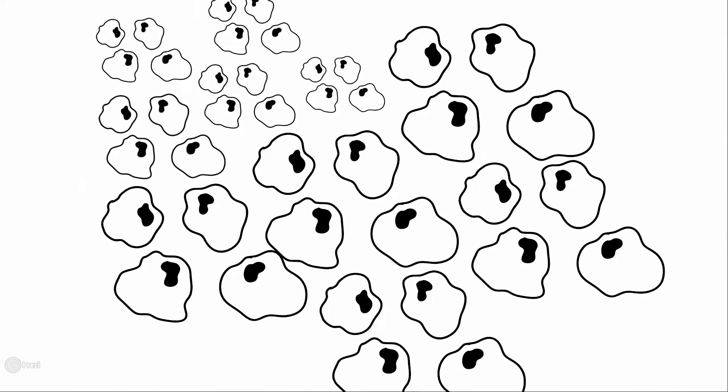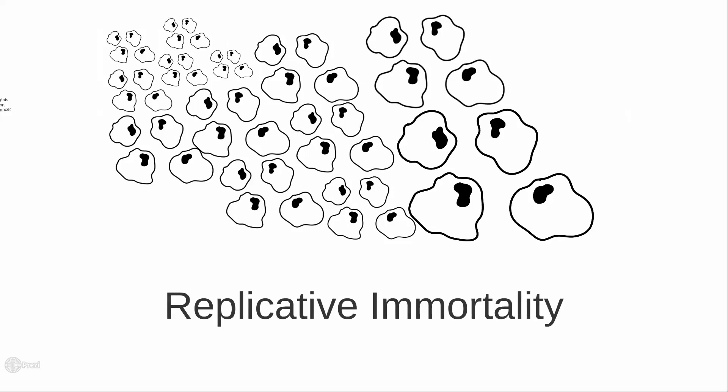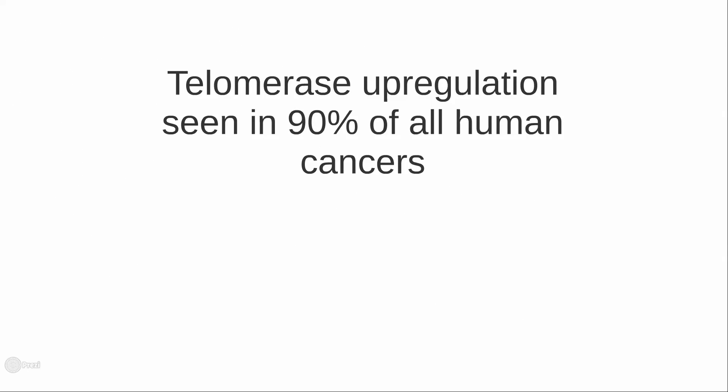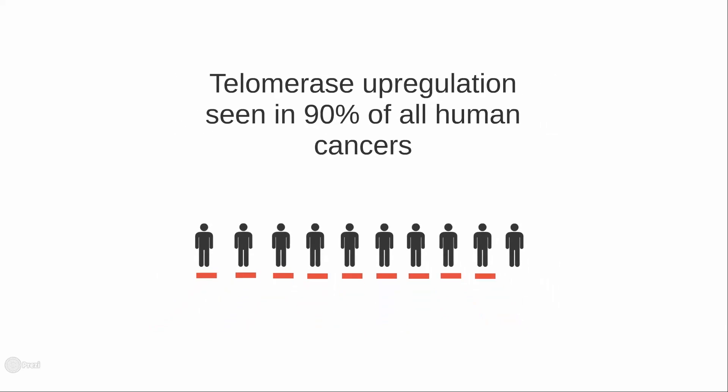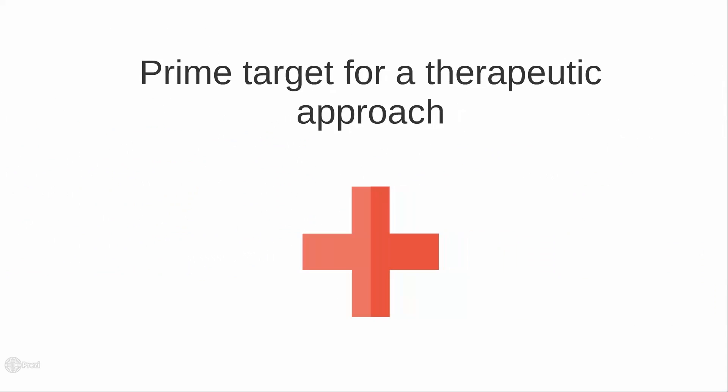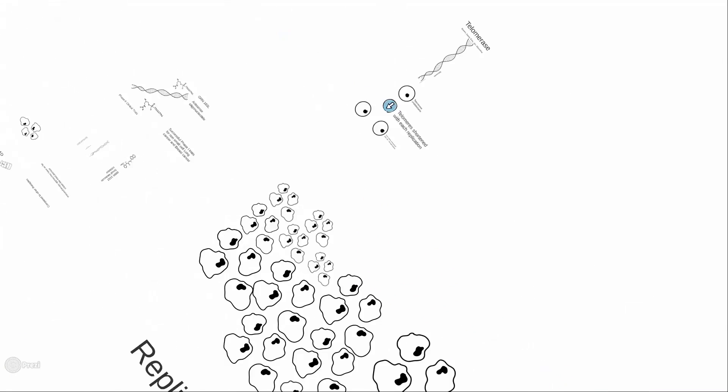Telomerase activity is very high in cancer cells, maintaining telomere length and thus enabling replicative immortality, a hallmark of cancer. Telomerase activation has been observed in approximately 90% of all human tumors, validating it as a prime target for specific cancer therapy. One form of therapy is an antisense oligonucleotide.